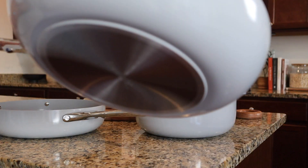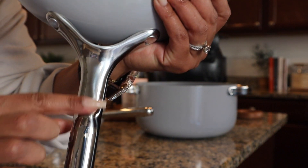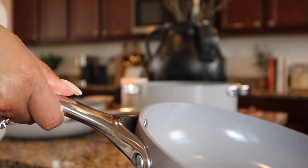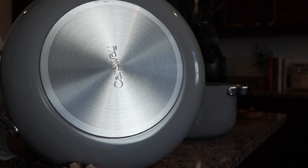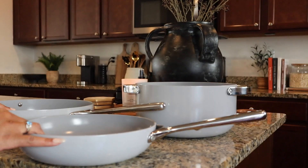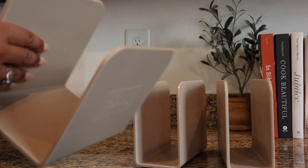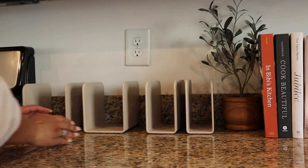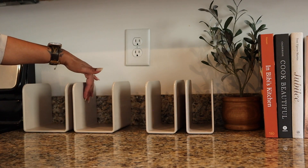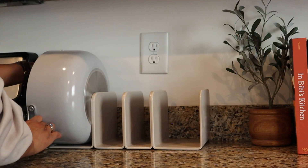Since having my Caraway cookware set I've made a few meals, and what I noticed is how much cleaner the food tastes by not having to add in all the extra oils to keep food from sticking to the pan. I also love the ease of cleaning and storing them away. These little organizers are just the bomb — they allow you to keep your set neatly organized whether on your counter or underneath in your cabinets. These magnetic dividers make it super easy to store your set.